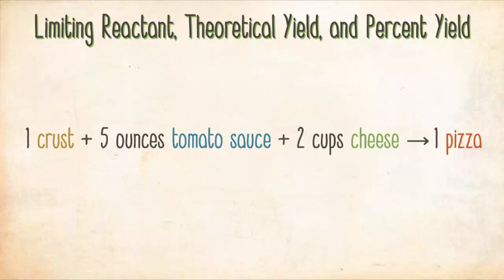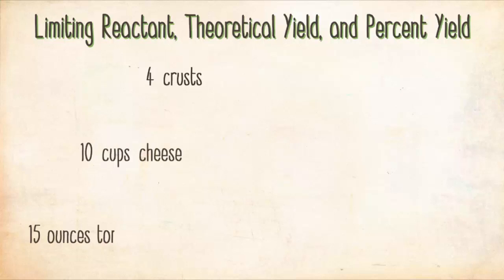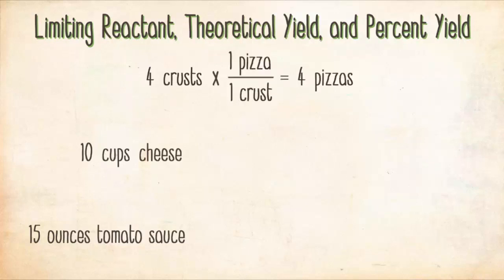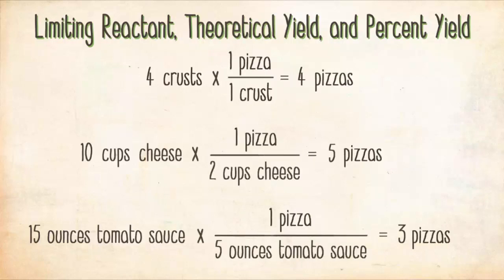This cooking recipe gives you numerical relationships between amounts of ingredients, much like a balanced chemical equation gives numerical relationships between reactants and products. Suppose you have four pizza crusts, ten cups of cheese, and fifteen ounces of tomato sauce. From four crusts you can make four pizzas; from ten cups of cheese, five pizzas; and from fifteen ounces of tomato sauce, three pizzas.